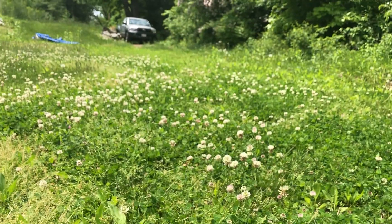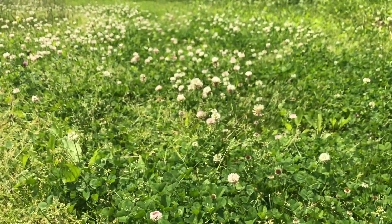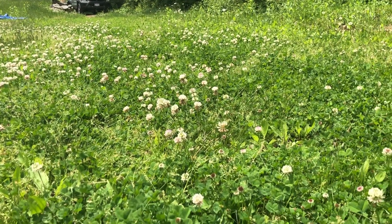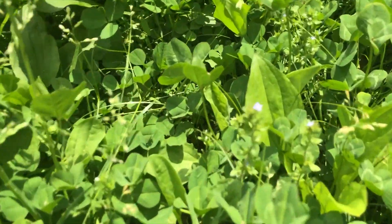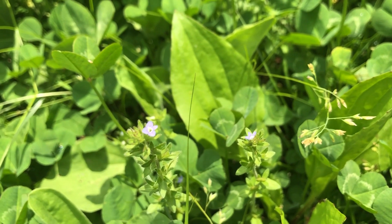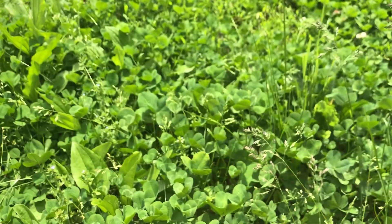You can see more bees everywhere we go. It's a teeny tiny little forget-me-not flower. I planted them the year before last and now they're growing.